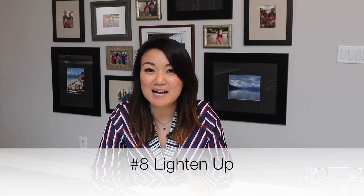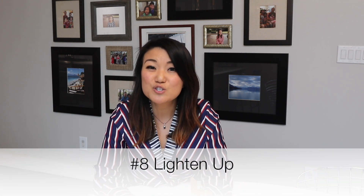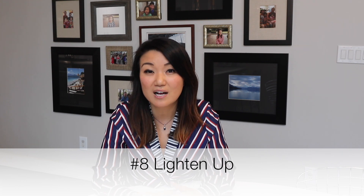Number eight is lighten up — meaning try not to use a lot of dark colors. If you do have dark colors, replace them with lighter ones. Maybe if you have a dark piece of furniture, paint it a lighter color. Or if you don't have a lot of natural light, try to inject more artificial light into the space, whether it's putting in more recessed lights, adding a floor lamp or table lamps. Just making that space feel brighter will obviously make it feel larger.